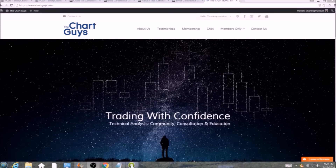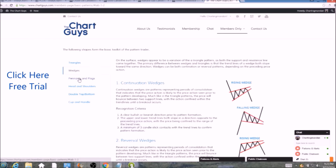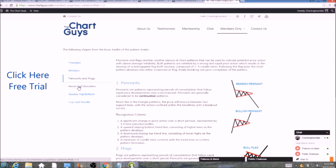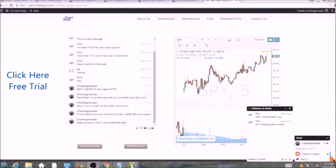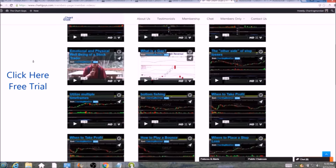Hi, this is Charting Man Dan of thechartguys.com, home of technical analysis education. Click the link for a free week trial, no credit card required, and gain access to our multiple live broadcasts daily, community chat room, educational videos, nightly watch lists, and more. Invest in your education and future and join the community today.